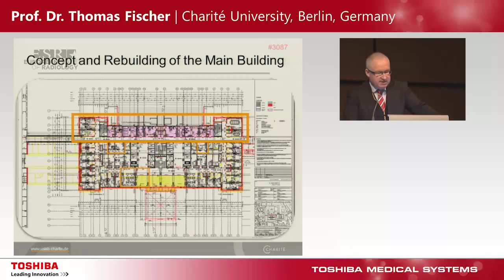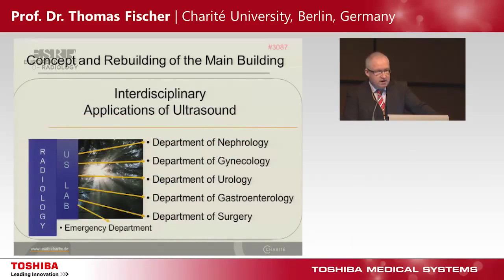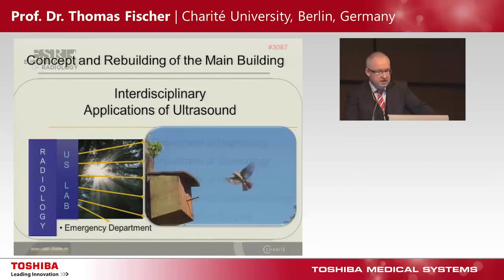The basic concept of this ultrasound center is to have an integration of an interdisciplinary network. The meaning is: every free bird needs a free home.